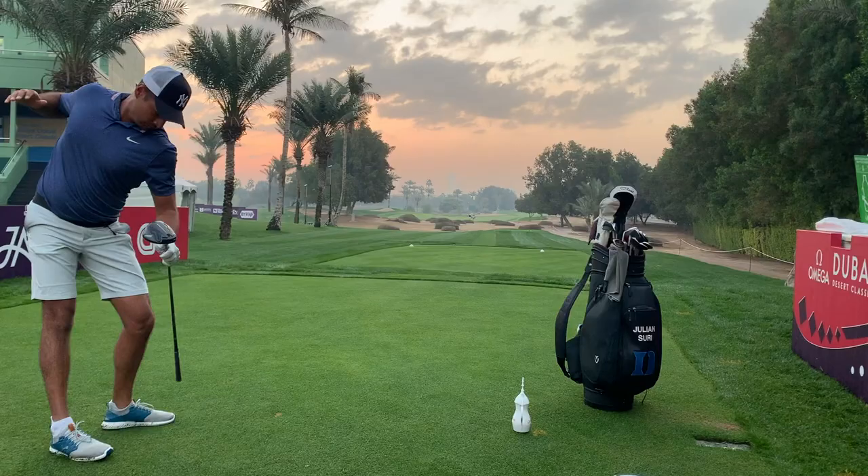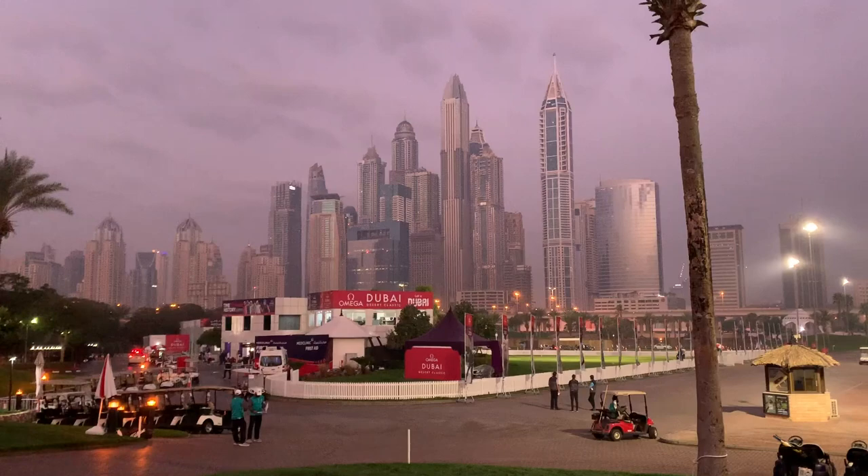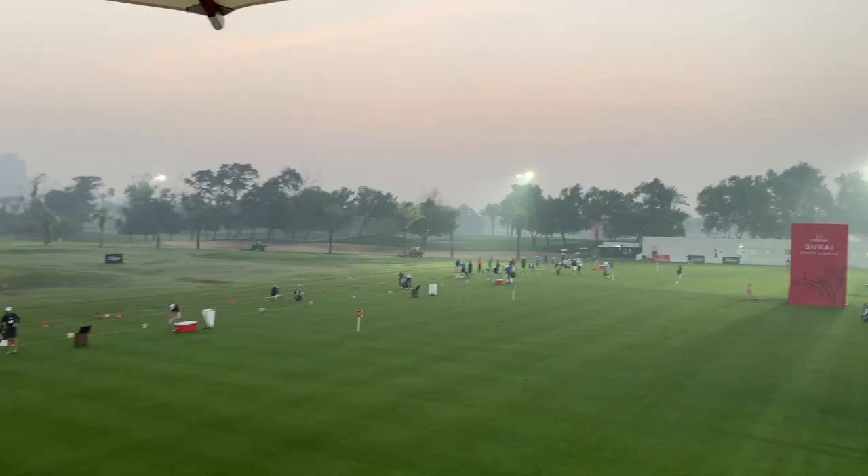I'm Oli Briggs, caddy for Julian Suri. This week's Tour Caddies vlog will give you an insight into how we prepare for tournaments and what we do when the cameras aren't rolling.